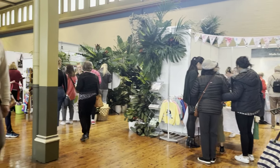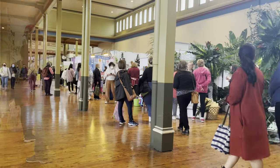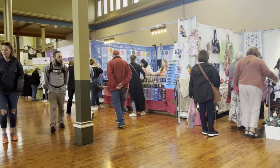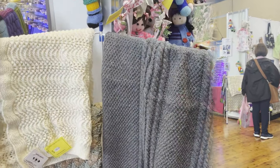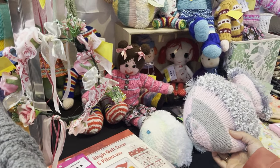Indulge in some retail therapy. I especially loved the handcrafted products at the Auxiliary stall. Proceeds go to the Royal Children's Hospital.